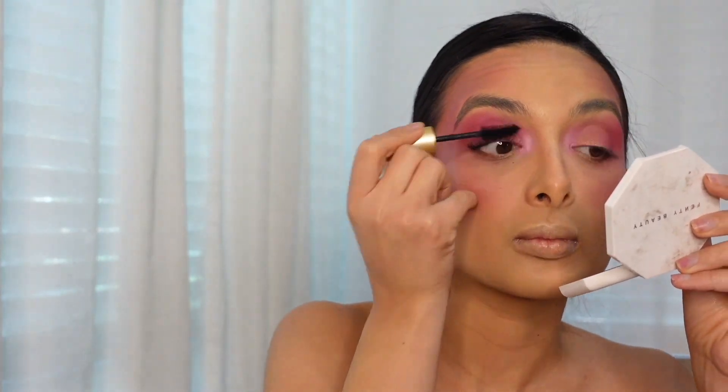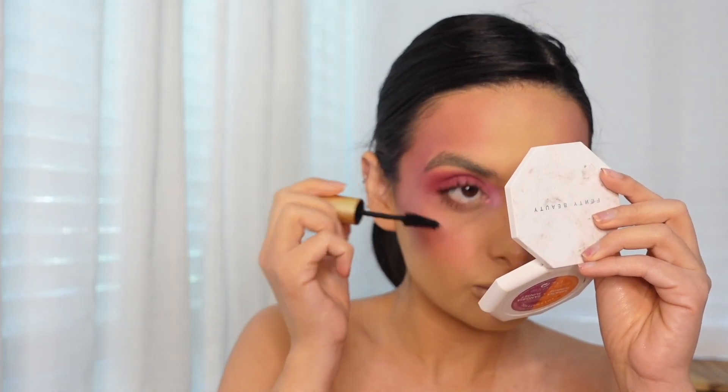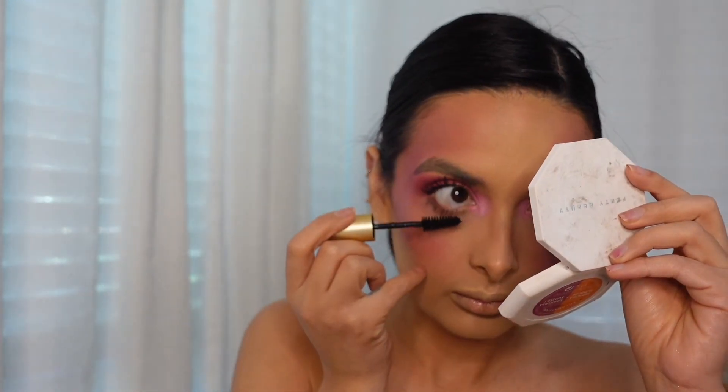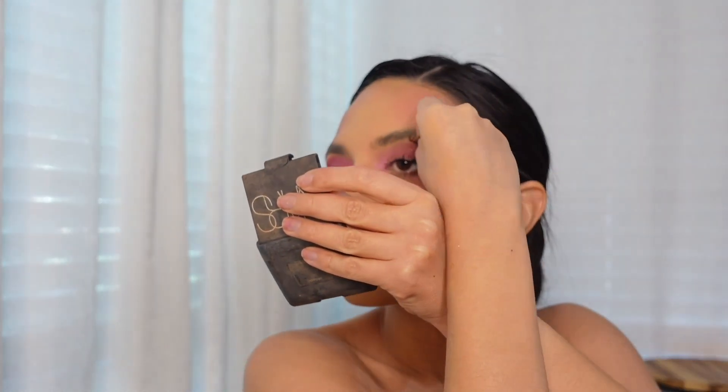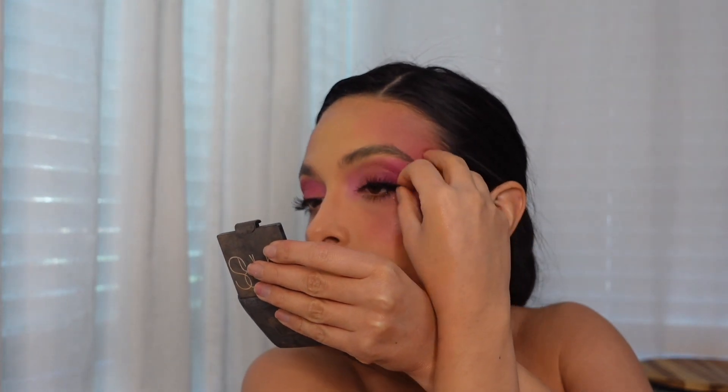The mascara I'm using is just a drugstore one from Tijuana. It works really well — I think it cost me about 30 pesos, which is a dollar fifty. It's just really hard to take off. I'm not a huge stickler when it comes to mascara; I think something cheap does the job. When it comes to liquid eyeliner and mascara, you can find something super cheap that's just as good quality as the $30–$40 ones.